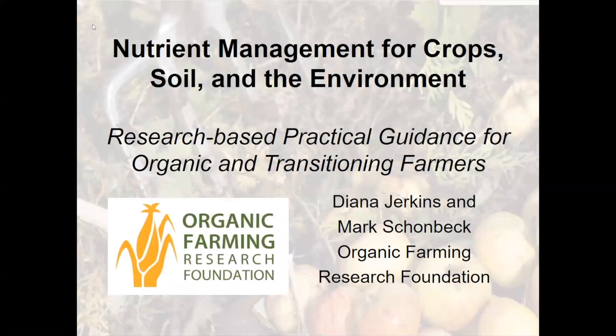Now Mark, I'm going to hand over the remote control of the screen to you and you should be able to click on your screen to activate it. Today we'll be talking about nutrient management and managing so that it benefits the crop, the soil, and the larger environment.